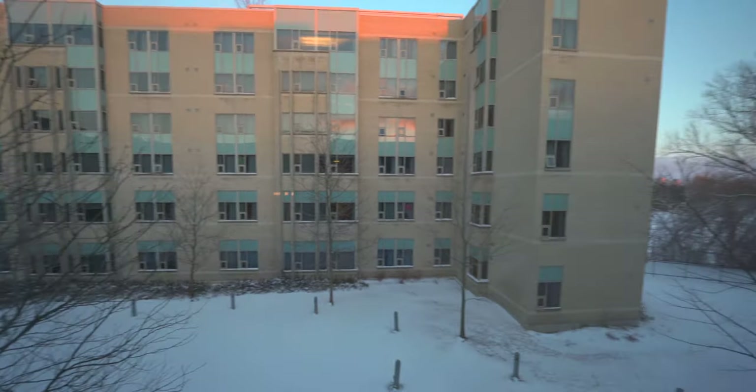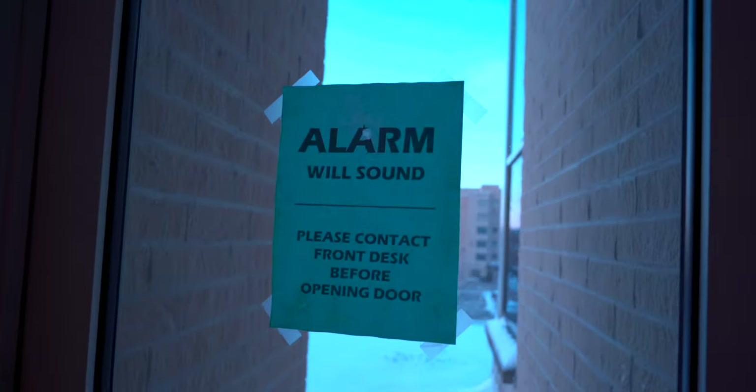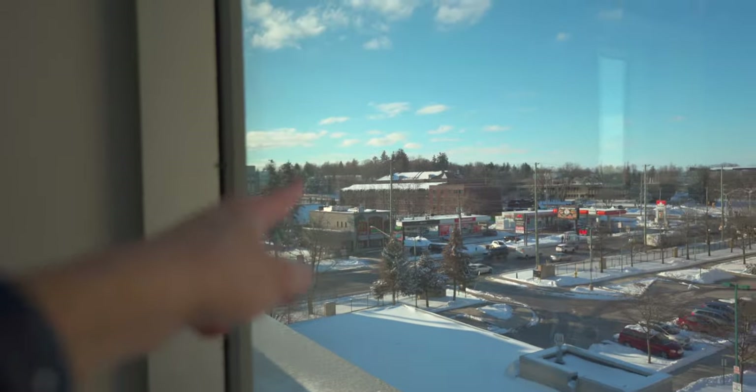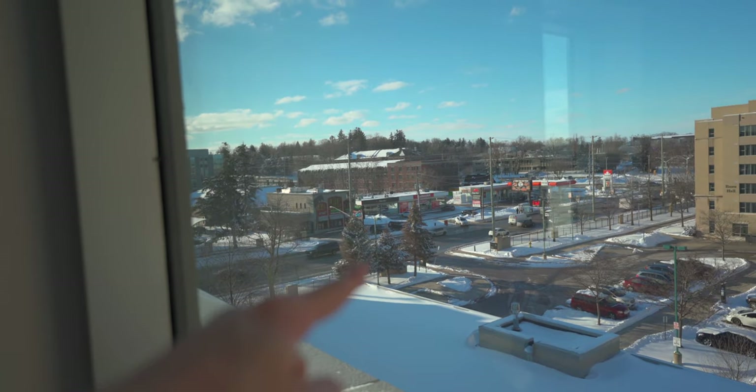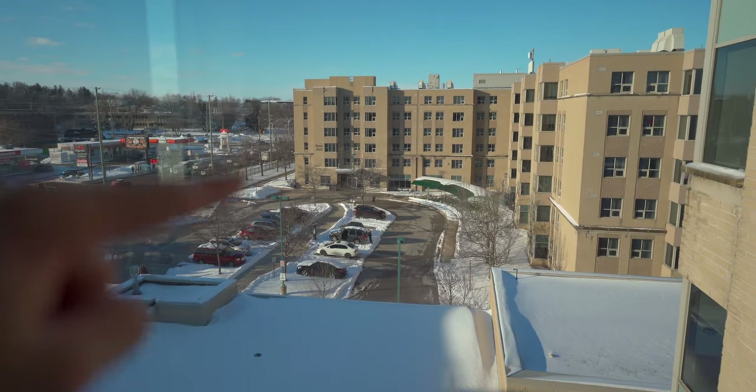There's a courtyard in the residence as well. We also have vending machines, though the ice cream machine wasn't operating, and there's an ice dispenser. Around the residence there are a bunch of amenities — Bearcat Shawarma, Pizza Hut, a pharmacy, a 7-Eleven, a gas station, and across the parking lot is Essex Hall, the neighboring residence.